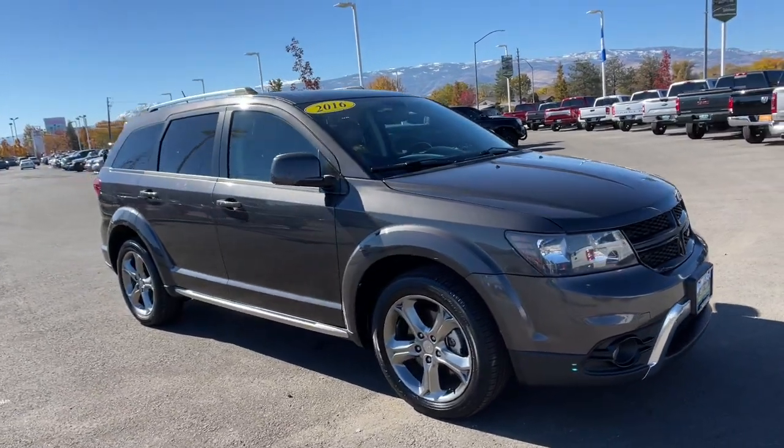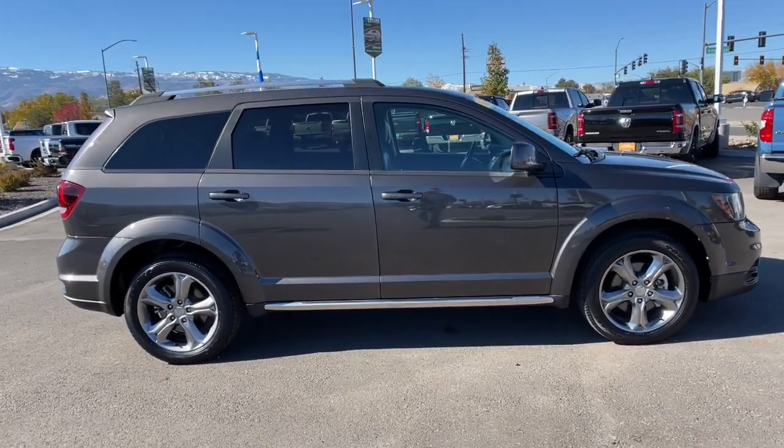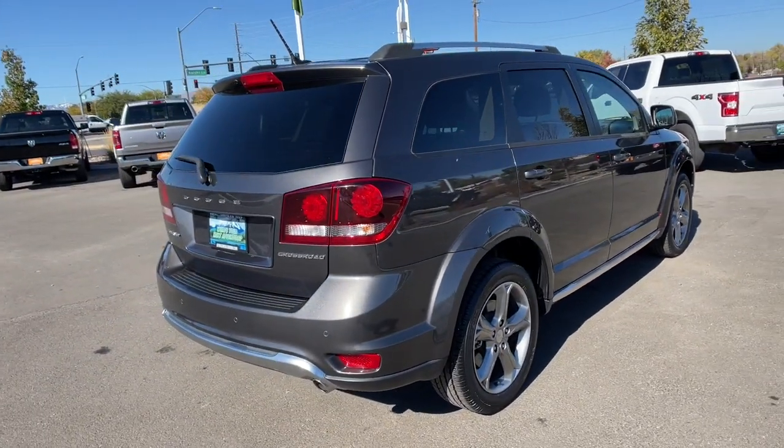You will love the features of this 2016 Dodge Journey. With less than 90,000 miles on the odometer, this vehicle stands out from the rest. Answer the call to drive boldly into the future.